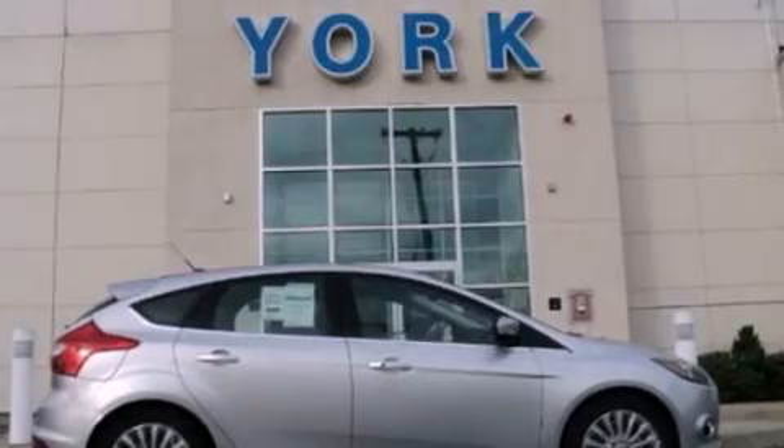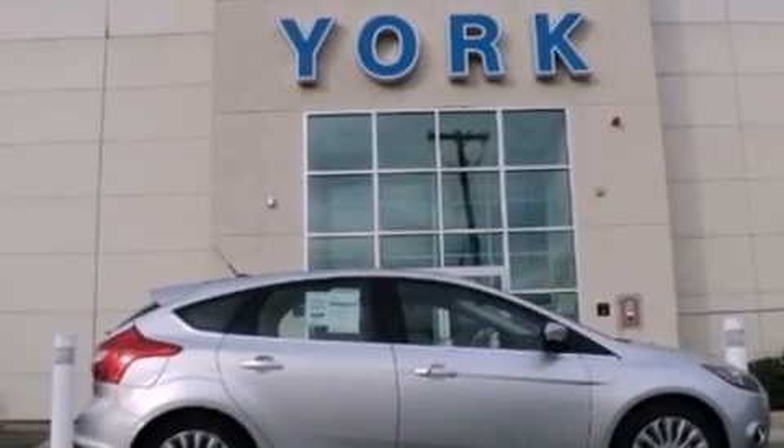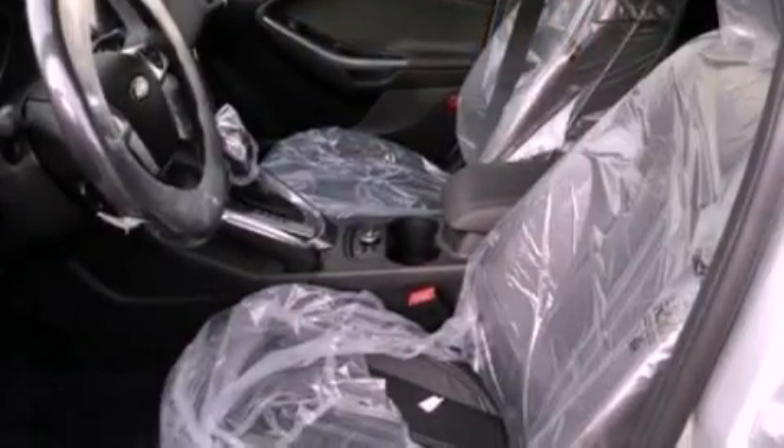With an EPA estimated rating of 37 miles per gallon on the highway, this vehicle is clearly a fuel-efficient choice.